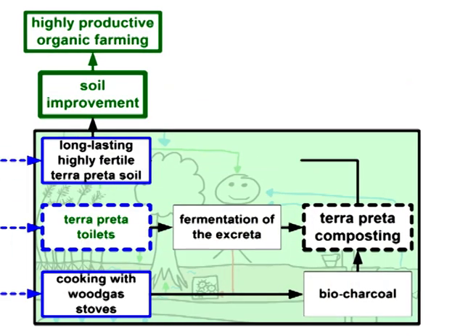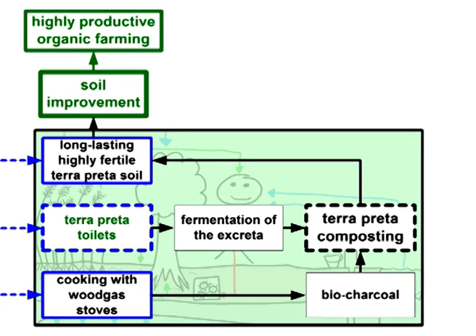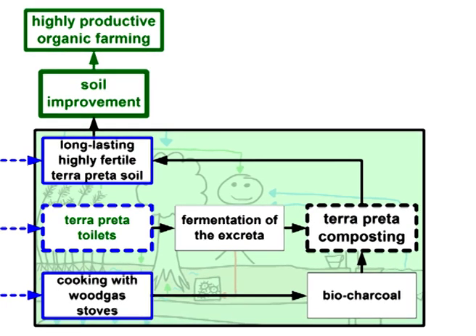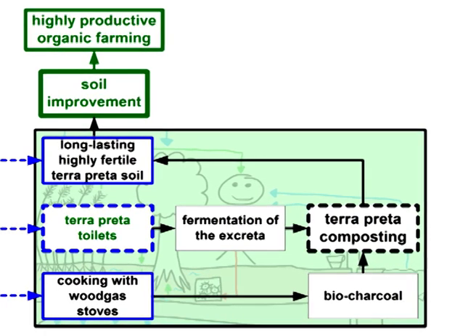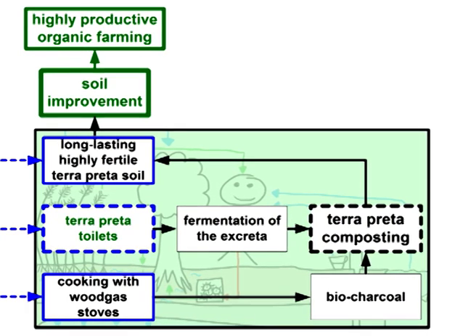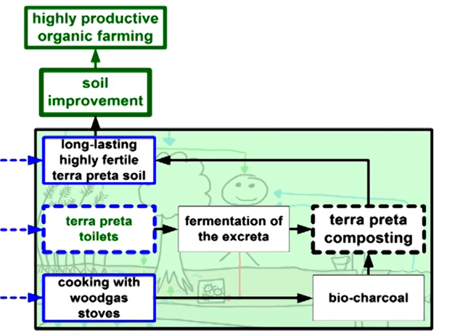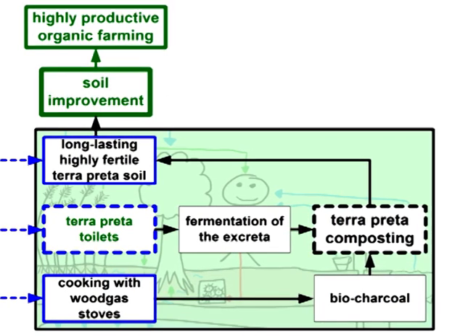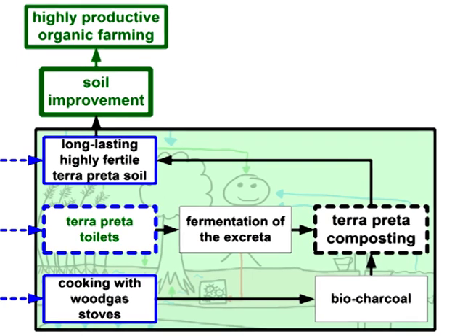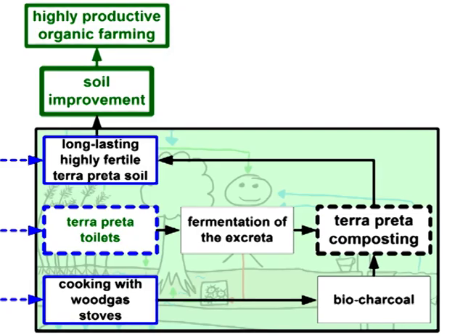Finally, the product of the composting process is Terra Preta soil, which is highly fertile and can be used as a soil conditioner. To make 100% sure that there are no pathogens left, the fresh Terra Preta soil should first be used for non-food crop plants or necessary reforestation purposes. After a few years, it will be absolutely safe to use for food crops. This measure is another part of the multi-barrier system, guaranteeing complete sanitization.